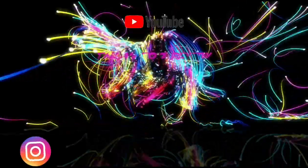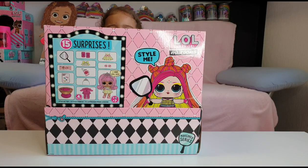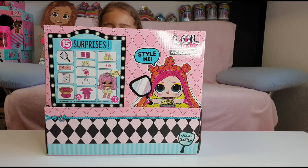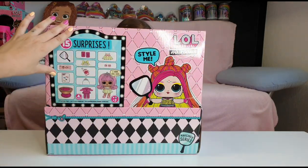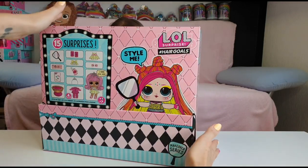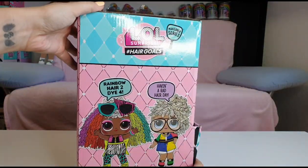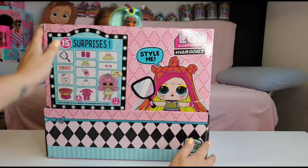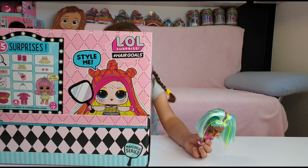Hi guys, welcome back to our channel. This is part 2 of the LOL Surprise Hashtag Hair Goals unboxing. We unboxed yesterday our first four from the top layer, and today we are gonna unbox the middle layer. If you haven't seen that video yet, I will put the link up here and you can go and check that out. Looks like Rainbow Raver is going to join us on this unboxing.